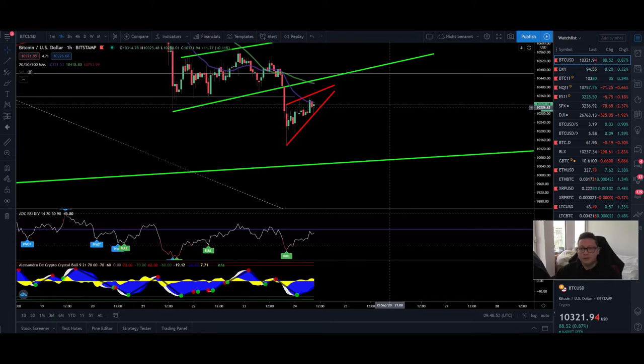Hello everyone and thanks for tuning back in. Alessandro the Crypto here — I hope you're doing fine. Welcome to another episode. Today we're gonna analyze the Bitcoin price as usual and also compare it to the DXY.